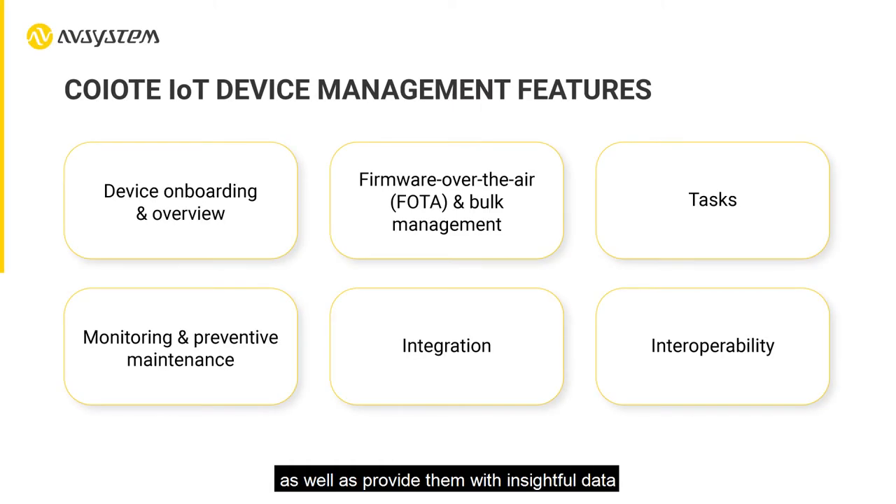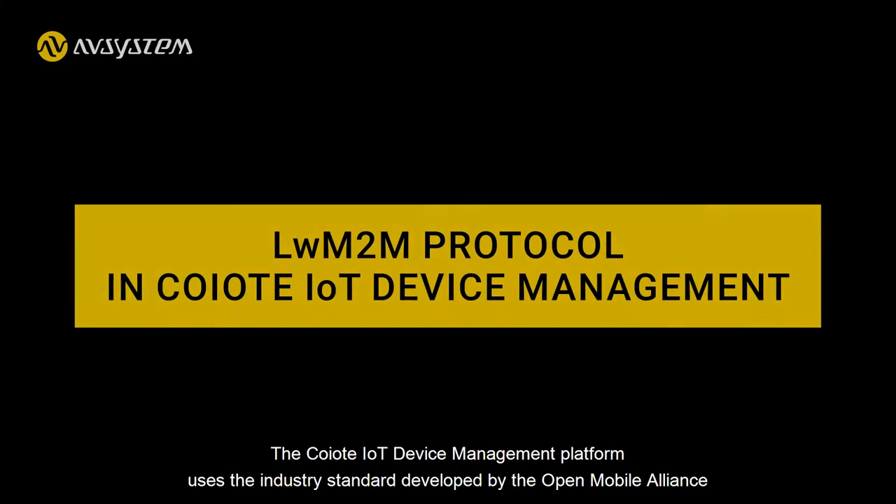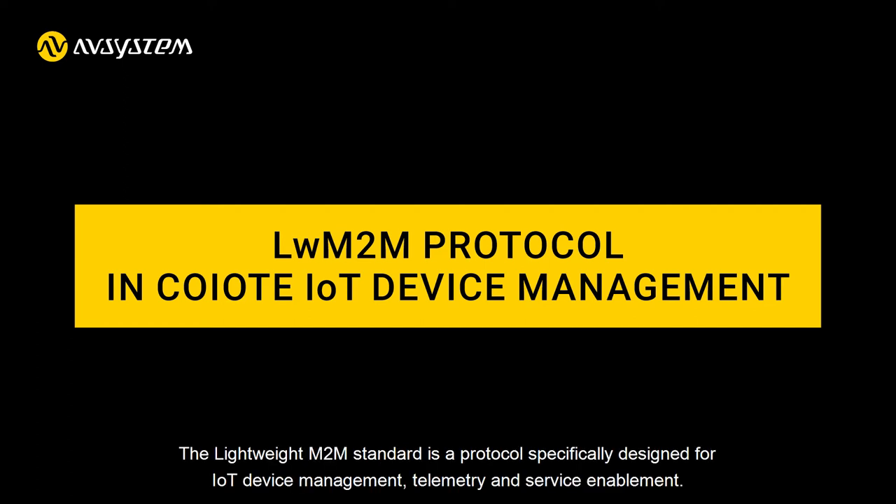The Coyote IoT Device Management platform uses the industry standard developed by the Open Mobile Alliance called Lightweight M2M. The Lightweight M2M standard is a protocol specifically designed for IoT device management, telemetry, and service enablement.